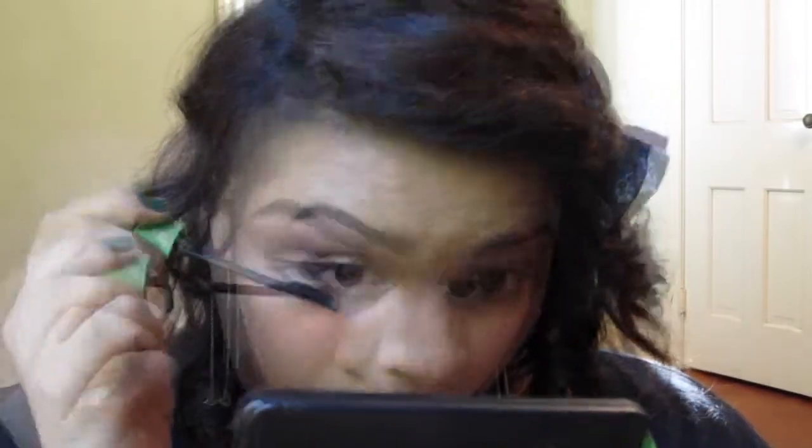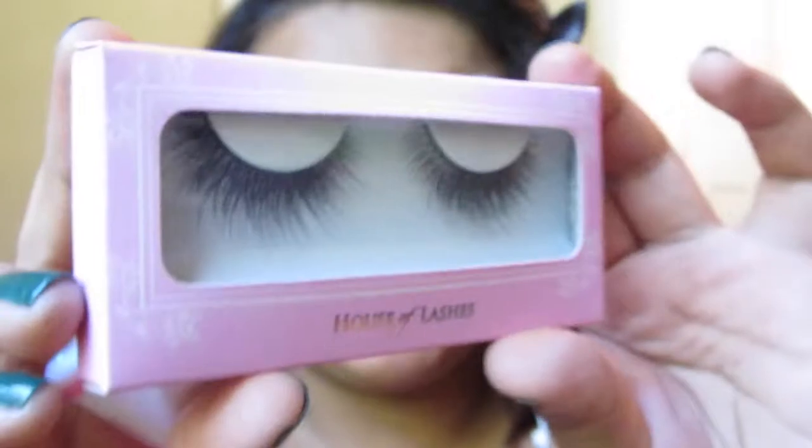Make sure to give your bottom lashes a decent coat as well. For lashes I'm going in with House of Lashes in Pixie Luxe, and my favorite lash glue — the House of Lashes lash glue. I'm going to do this off camera because I'm not great at applying lashes while being filmed, so I'll be right back. Alright, the eyes are done with lashes and everything!